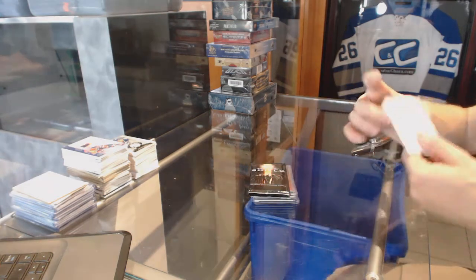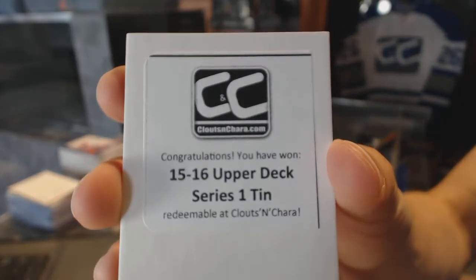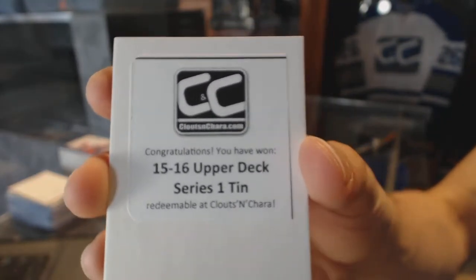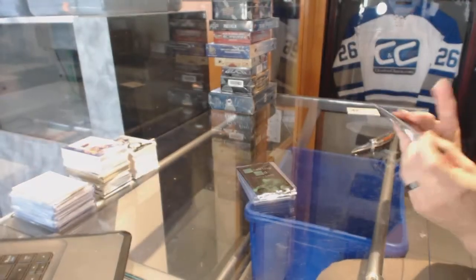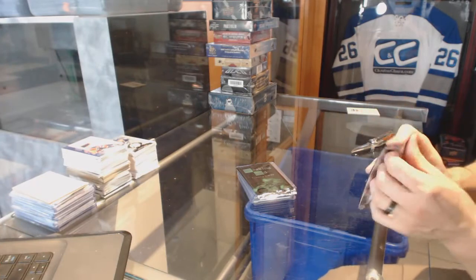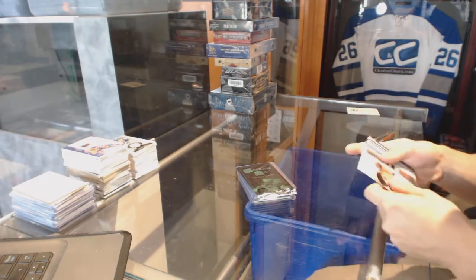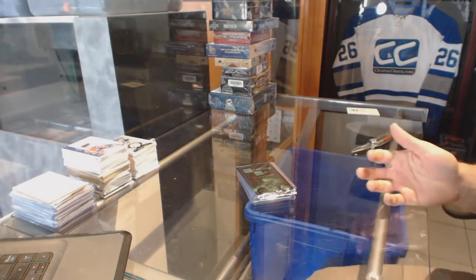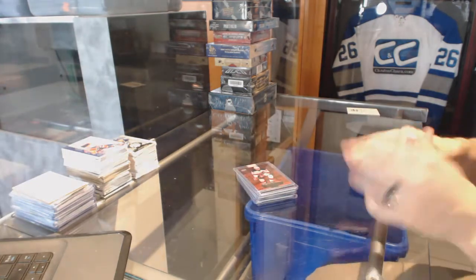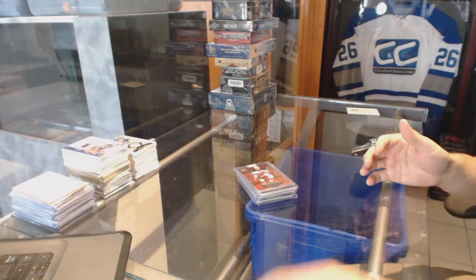The first bonus box is a 15-16 Upper Deck Series 1 tin, which has an Agents of Shield bonus, a Breaking Bad bonus, and base cards.